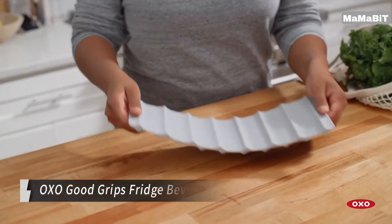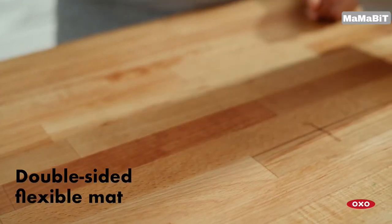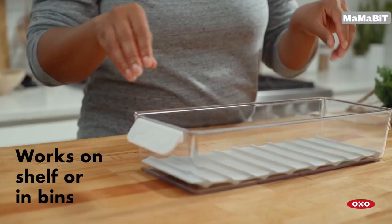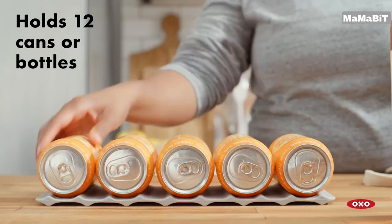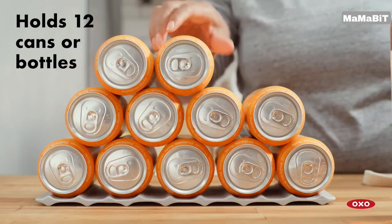Unlike stackable wine racks, this mat is designed to hold your beverages horizontally, maximizing your fridge space. Accommodating up to six bottles and 12 cans, the beverage mat is perfect for storing wine, soda, sparkling water, and more. Its non-slip ridges keep your drinks secure, preventing spills and chaos in your refrigerator.